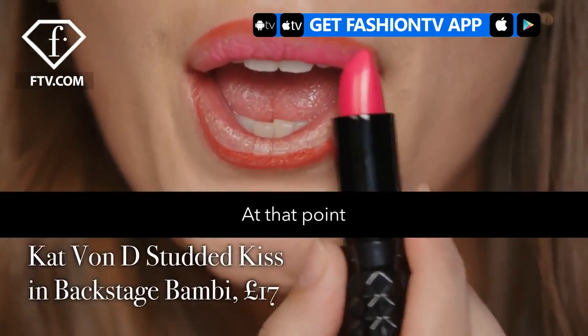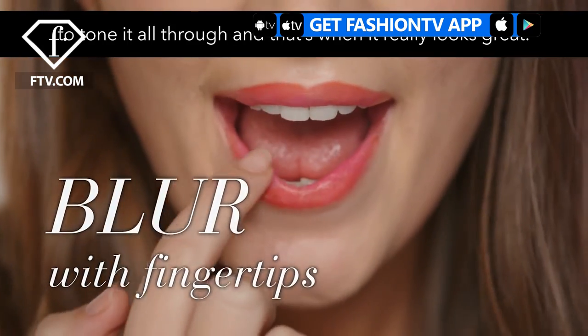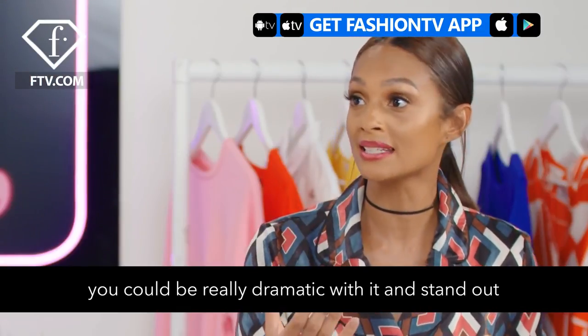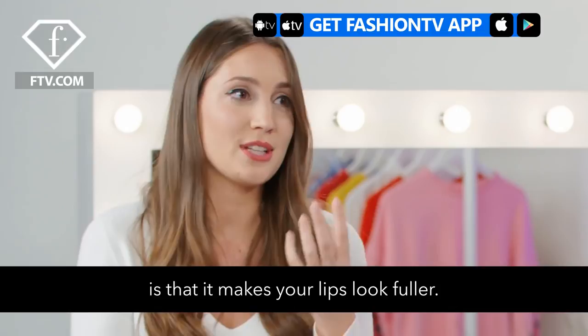At that point you're going to look in the mirror and think, what on earth am I doing, because it looks crazy. But then you go in with your fingertip and you pull the darkest colour inwards to tone it all through. And that's when it really looks great. Depending on your mood you can be really dramatic with it and stand out, or you can just do a more toned-down subtle version. The real bonus with this is it makes your lips look fuller.